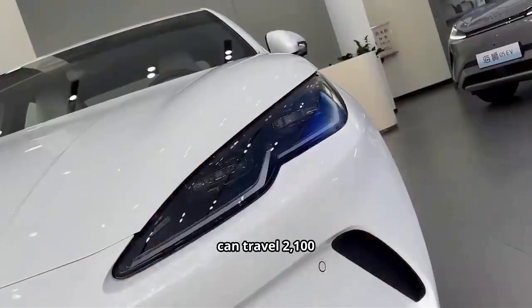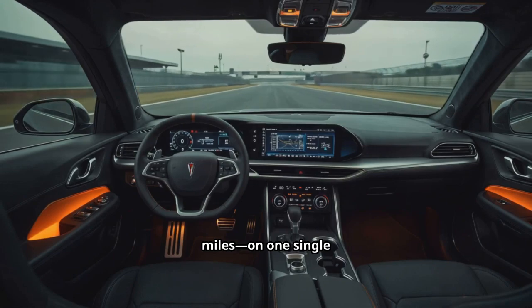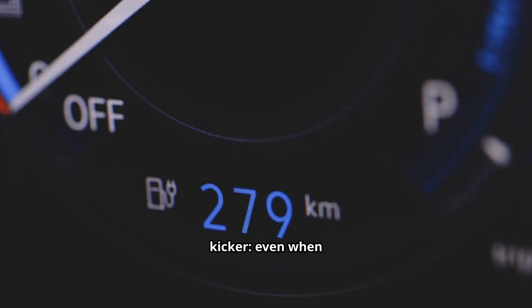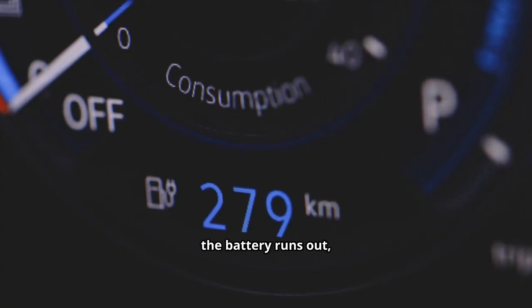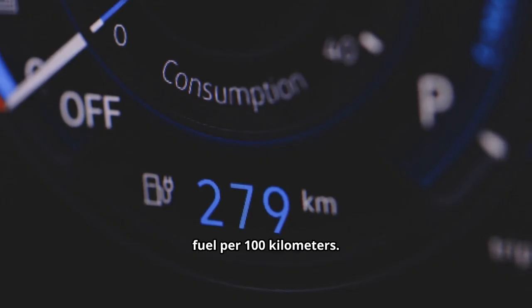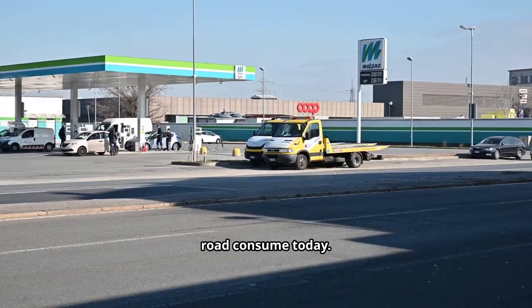Imagine a car that can travel 2,100 kilometers — that's more than 1,300 miles — on one single tank of fuel and one full charge. And here's the kicker: even when the battery runs out, the car still only uses 2.9 liters of fuel per 100 kilometers, less than half of what the most efficient gasoline cars consume today.